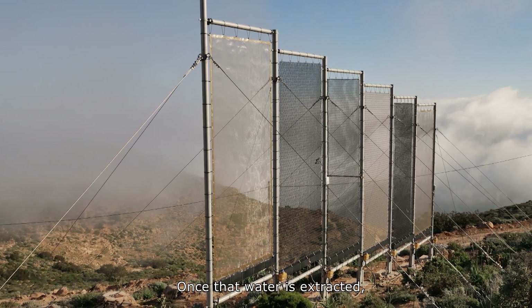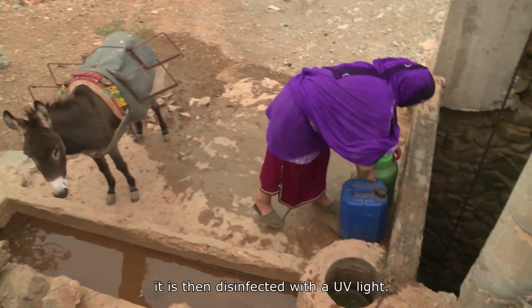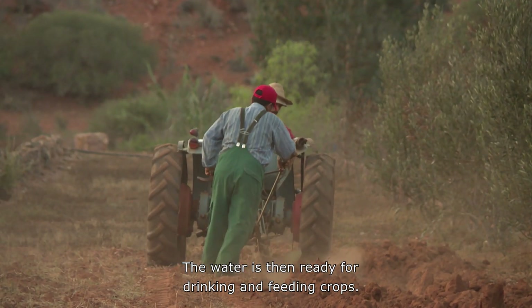Once that water is extracted, and in some cases mixed with groundwater, it is then disinfected with UV light. The water is then ready for drinking and feeding crops.